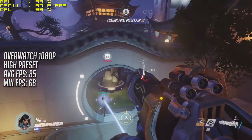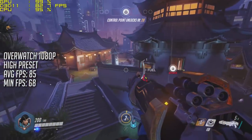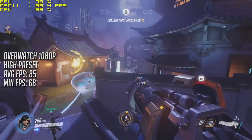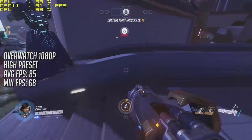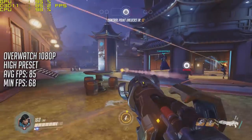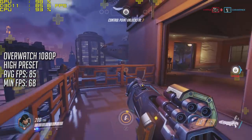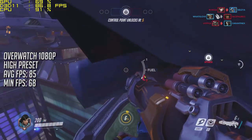Overwatch at 1080p, also on the high preset, ran at 85 frames per second with a minimum of 68. I've never played Overwatch on the consoles but I can guarantee you that you are getting a much better experience with the PC than you will on any of the next generation consoles, and the game no doubt looks better as well.